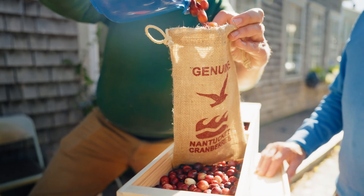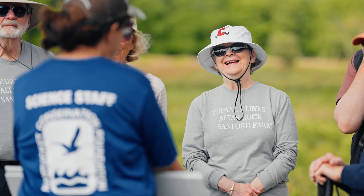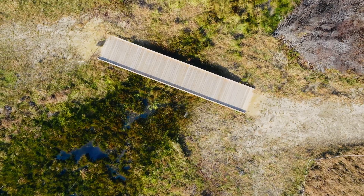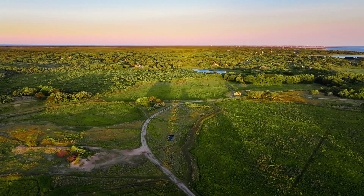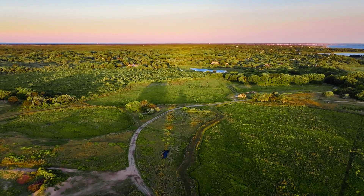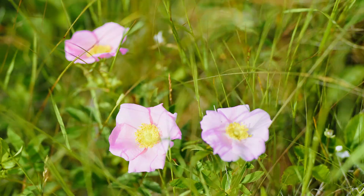As part of the restoration, public access is a priority. By March of 2025, we'll be reopening Windswept to the community with new boardwalks and trails connecting it to the beautiful Middle Moors. These trails will offer new ways to experience the landscape and watch the restoration unfold.